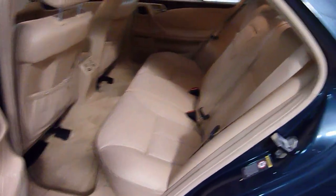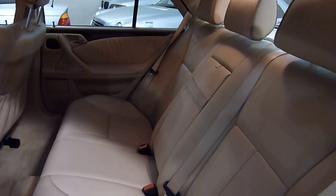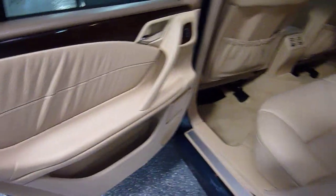Nice roomy automobile. Rear power headrests. Nice wood trim throughout the interior.